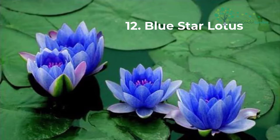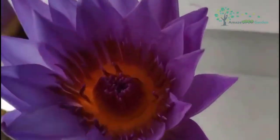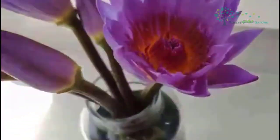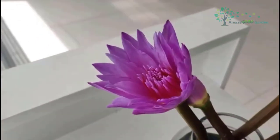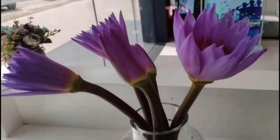Blue Star Lotus, botanical name Nymphaea nouchali, also called blue water lily or by its synonym Nymphaea stellata, is a genus Nymphaea lotus. The plant originated from Bangladesh, Sri Lanka, India, and Australia. It has long been valued as a garden flower in Myanmar and Thailand. The roots, stems, leaves, flowers, and seeds can be used as medicine. Soaking in water with the flowers for 24 hours can eliminate all kinds of poisons from the body. The blue lotus is a symbol of eternal love — its blue-purple color represents lasting meaning, and people give it to loved ones to express the hope that love and beauty will last forever.